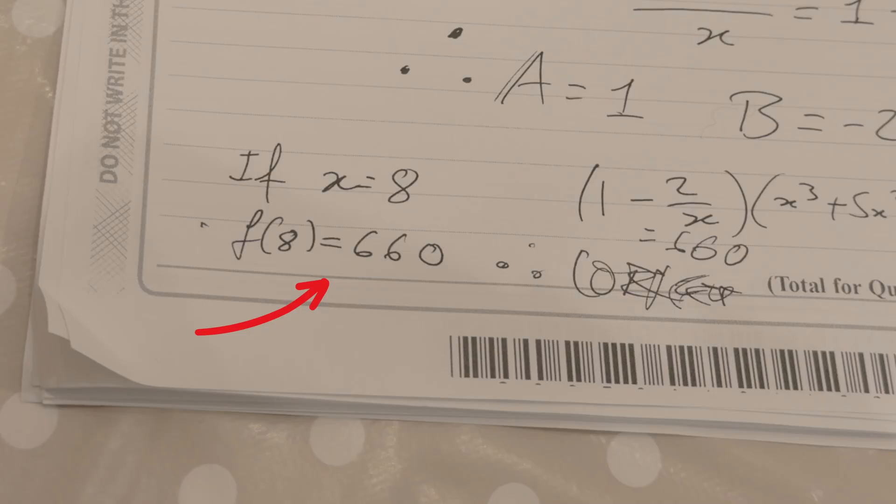You can do the same with integration — use the limits and find the answer. For partial fractions, if you substitute any random number, the left-hand side of the equation should equal the right-hand side. It works with any sort of equation whatsoever. I guarantee at least a quarter of the questions in your exam, you'll be able to verify with the calculator.